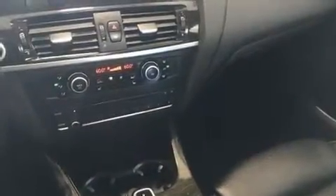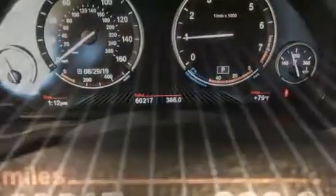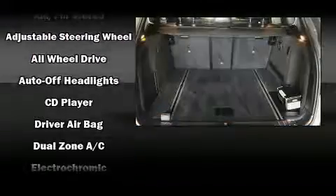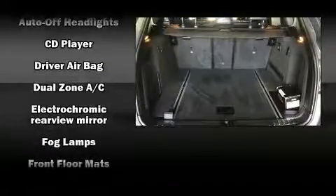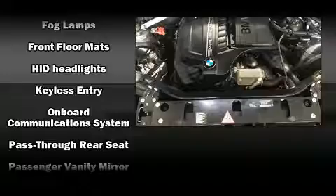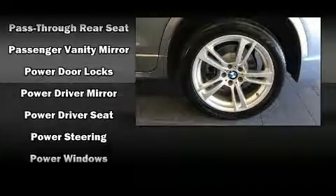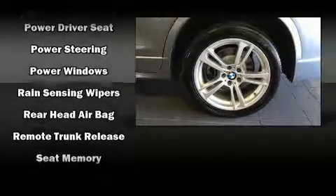For drivers who enjoy the natural environment, a power moonroof allows an infusion of fresh air. BMW ensures the safety and security of its passengers with equipment such as front side impact airbags, traction control, anti-whiplash front head restraint, an emergency communication system, and four-wheel disc brakes with AVS. Brake assist technology provides extra pressure when applying the brakes.